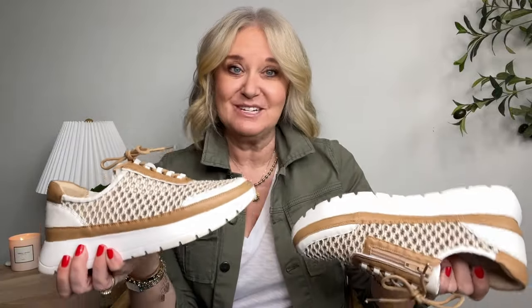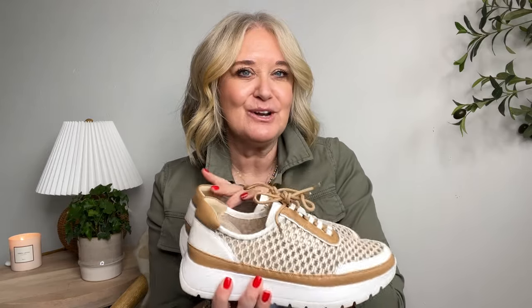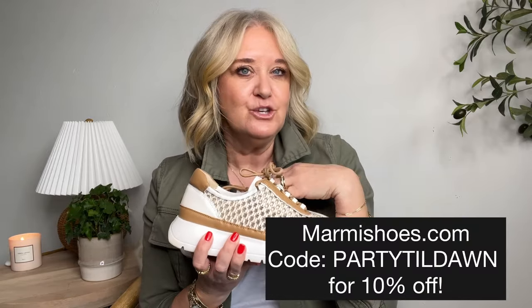First up are these sneakers. They are absolutely adorable — I wish you could tell how light they are. They are so cute and super comfortable. They are by Vanelli and they're sold through Marmee Shoes, and I actually have a discount for you. If you use the code Party Till Dawn — I'll put it on the screen — you can get 10% off.